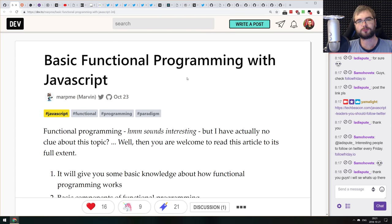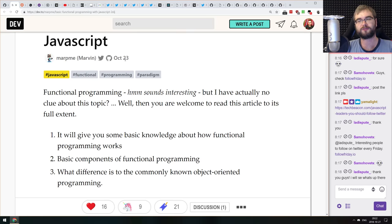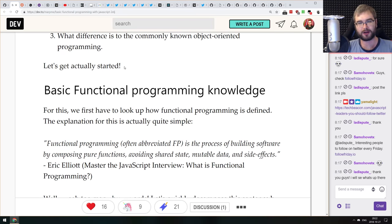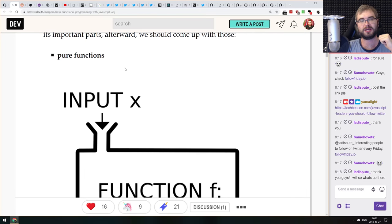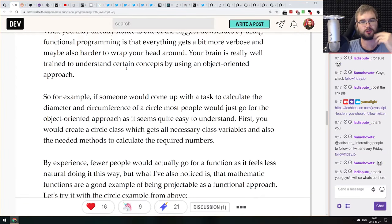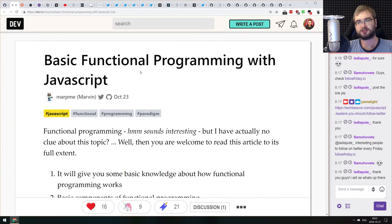Next article is 'Basic Functional Programming with JavaScript.' This is definitely a newbie-friendly article — very basic, exactly as the title says. If you already know the basics of functional programming, you won't find anything new here. But if you're interested in functional programming and never heard about the concepts, do check it out. It covers all the basic concepts like pure functions, side effects, shared states, mutable data, deterministic functions, and walks you through everything you need to know to get started with basic functional programming.